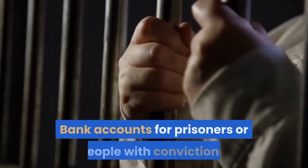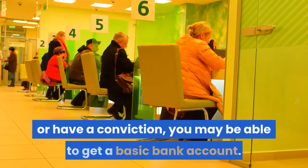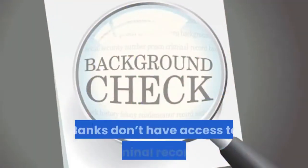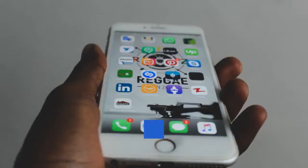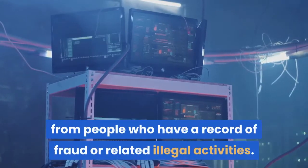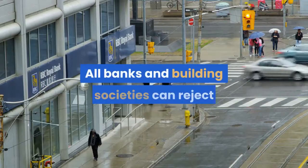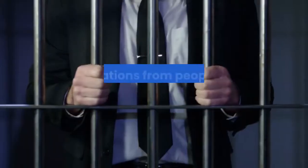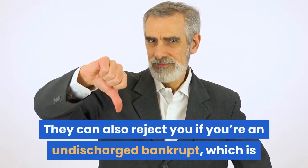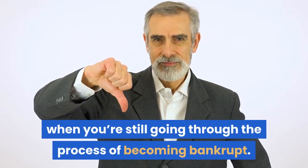Bank accounts for prisoners or people with convictions. If you're in prison or have a conviction, you may be able to get a basic bank account. Banks don't have access to criminal records, but they do have systems to detect applications from people who have a record of fraud or related illegal activities. All banks and building societies can reject applications from people who have a record of fraud. They can also reject you if you're an undischarged bankrupt, which is when you're still going through the process of becoming bankrupt.